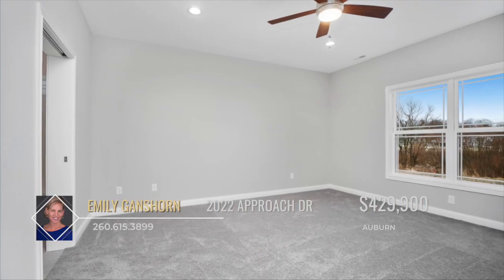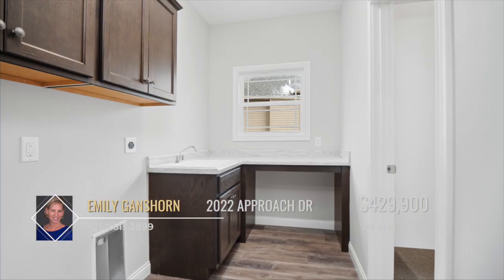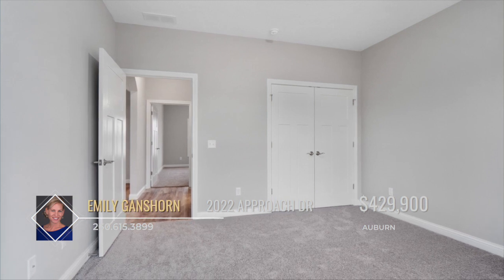The luxurious master suite is complete with a tile shower, double vanities, a custom walk-in closet and laundry room access. There are two additional spacious bedrooms on the main level.